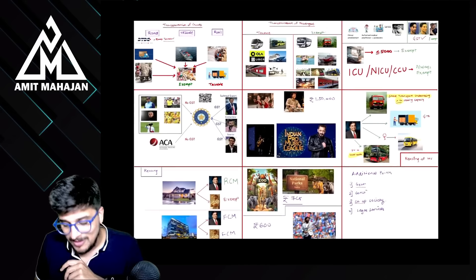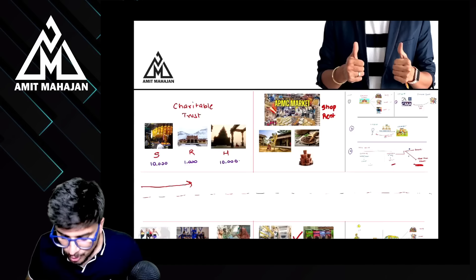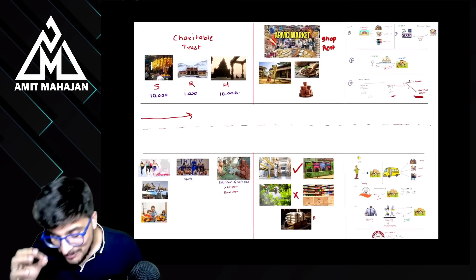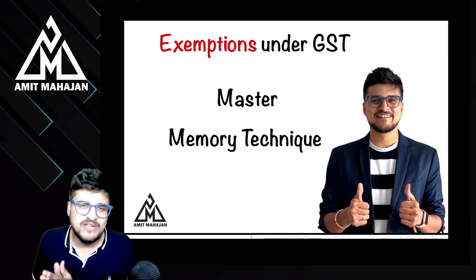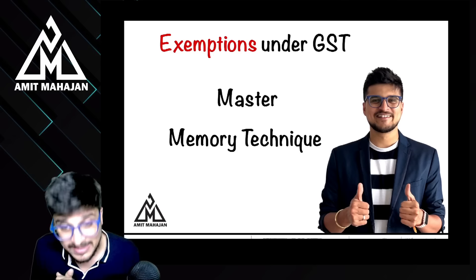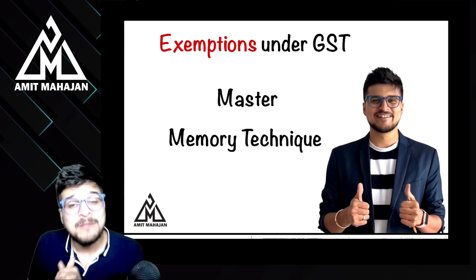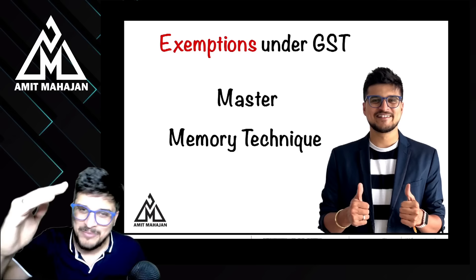एक बार ये PDF अपने phone या laptop में खोल के देखना — 5-7 minutes शांति से पूरी PDF देखना। I am sure that you will be able to remember everything in exemptions in 2-3 minutes। मैंने जो जो important parts थे सब इस memory technique में cover किए हैं। अगर अच्छा लगा तो comment section में बताना, like करना, share करना। This is Amit Mahajan — I will see you in the next video, bye-bye, take care, all the very best!